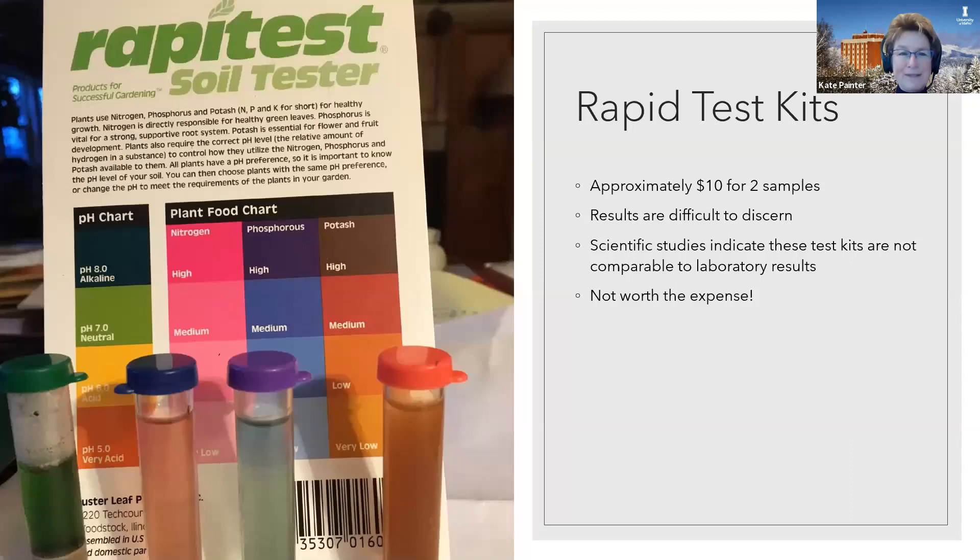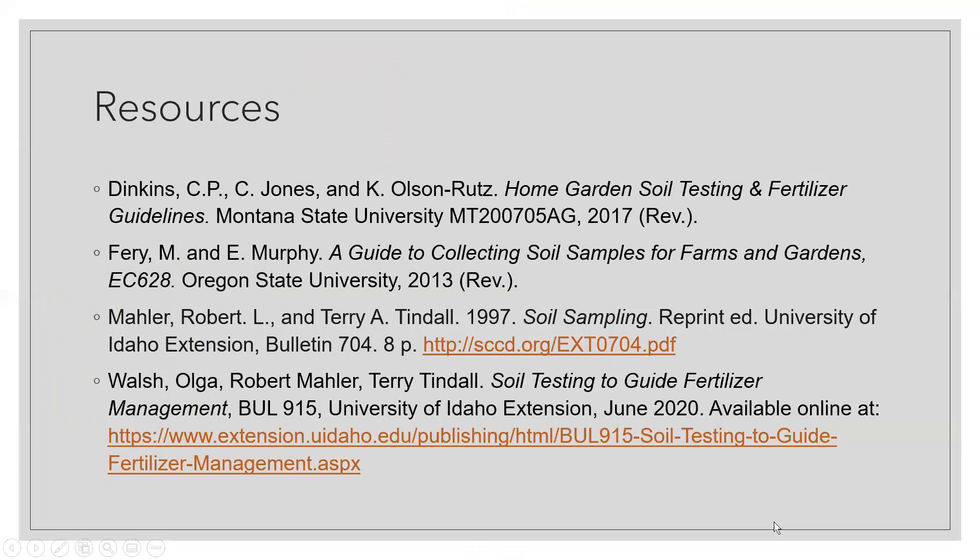The other comparison we did was rapid test kits — you can buy these kinds of things at the hardware store for about $10, enough material to do two samples. However, the results are difficult to interpret and the colors are challenging to decide where they lie. Numerous scientific studies have indicated that these test kits are not comparable to laboratory results and really not worth the money.